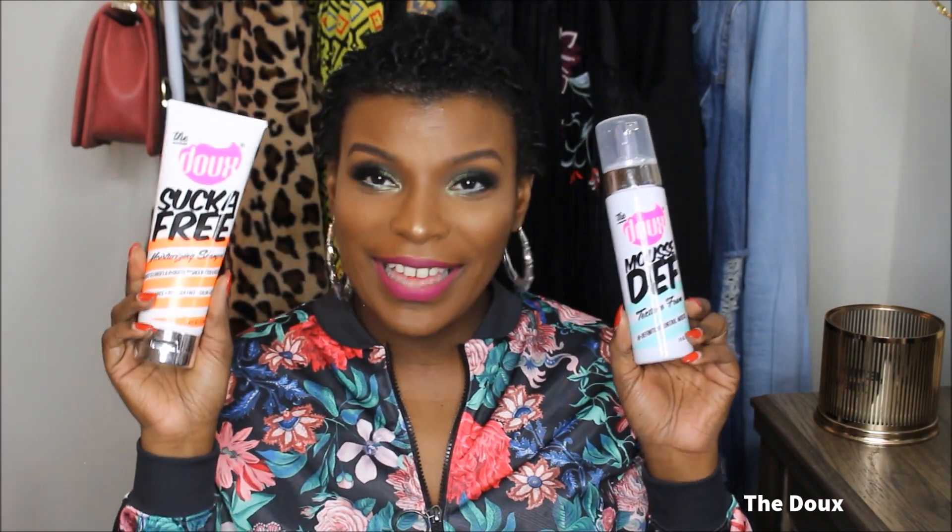Isn't this packaging cute? I cannot get over this packaging — it is so freaking cute. This line was created by stylist Maya Smith, and Curls Culture Couture had the pleasure of interviewing her for our podcast. They were so dope and gracious enough to bless us with the full line of products, and I was the one chosen to try them out. Today I'm going to be using the shampoo, the conditioner, and the styling mousse. I'm really, really excited to try these products.